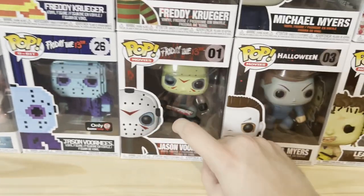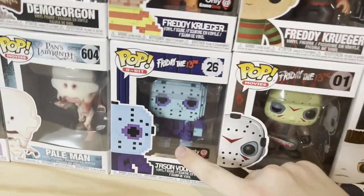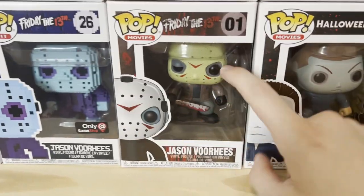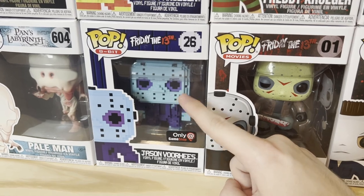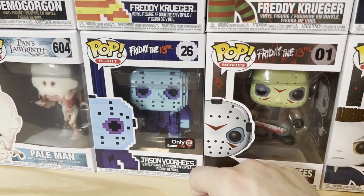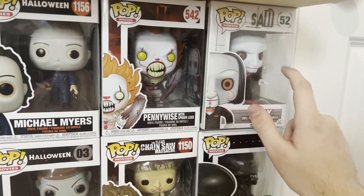Freddy Krueger. Jason Voorhees. These are both old ones. And then this is the 8-bit Freddy and 8-bit Jason from the original video game — this is what he looks like in the game, that's why he looks blue and purple. They haven't made 8-bit characters in like five years; they discontinued them. So if you have an 8-bit, it's pretty rare. Not more rare than this one, though.